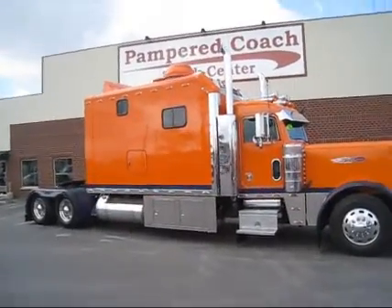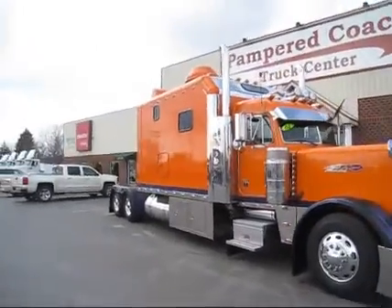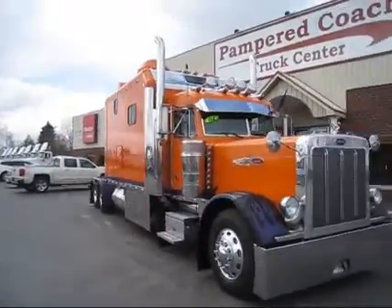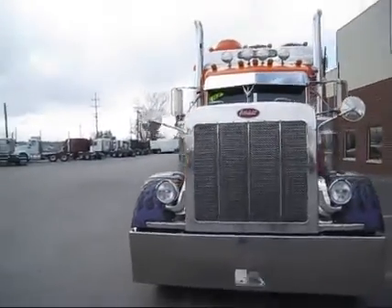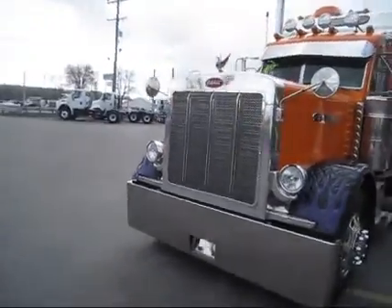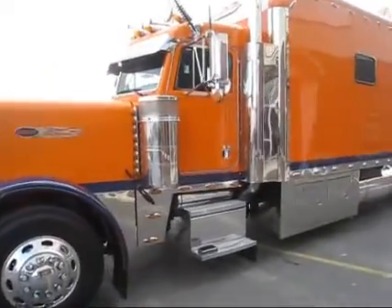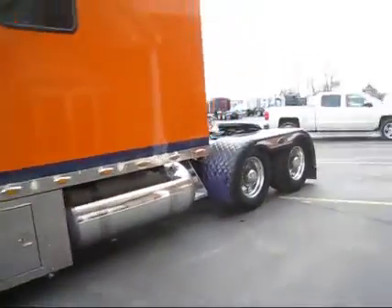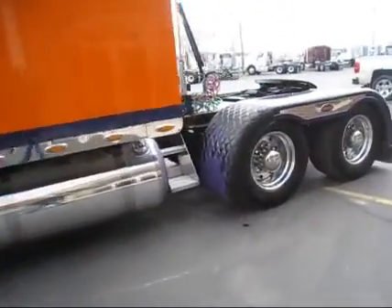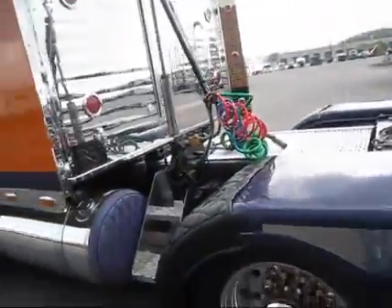Up for sale, ladies and gentlemen, we have a 2004 Peterbilt 379 with a 144-inch ARI Legacy sleeper — beautiful, clean truck, none nicer for the age. Just absolutely wonderful. 1,302 hours on the generator, custom fenders in the back, great condition, super singles, air slide fifth wheel.